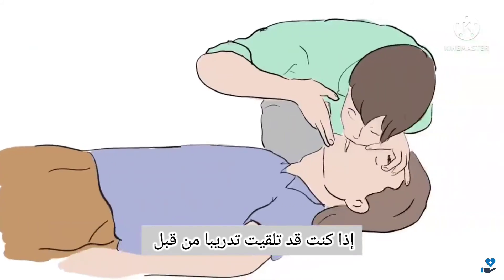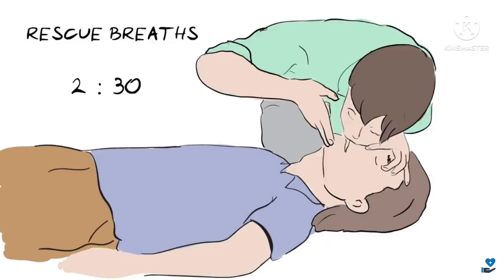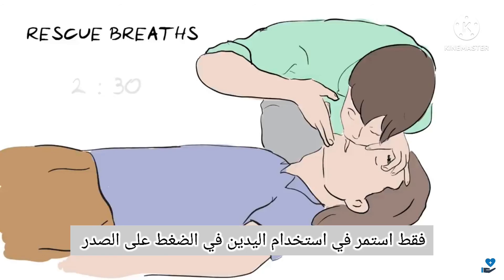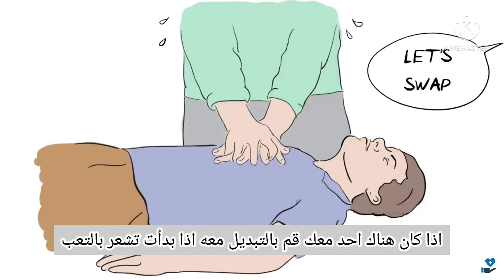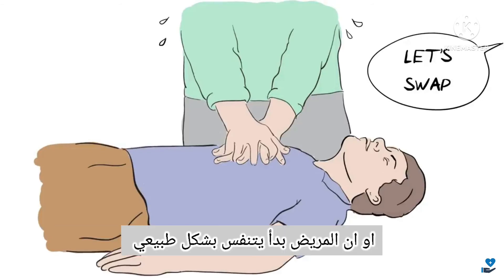You do need to push hard for it to be effective. If you have been trained, you can give 2 rescue breaths after every 30 compressions, as this helps provide some oxygen. However, if you have not been trained or are not comfortable, just keep going with hands-only, continuous chest compressions. If someone else is with you, swap over if you begin to feel tired, and don't stop until either a health professional takes over, or the person is definitely breathing normally.